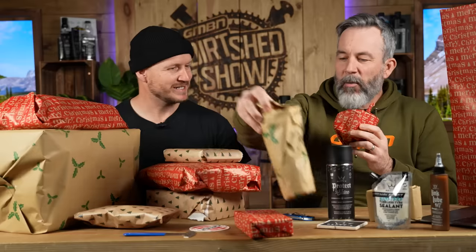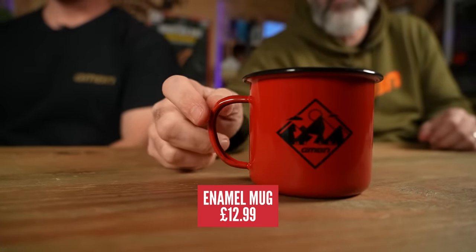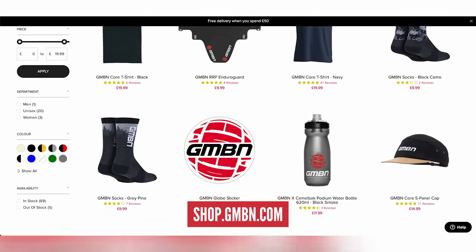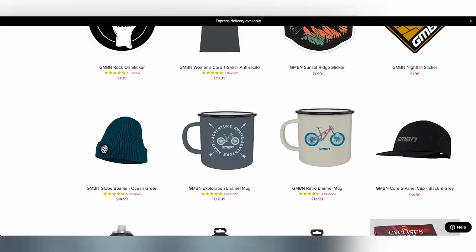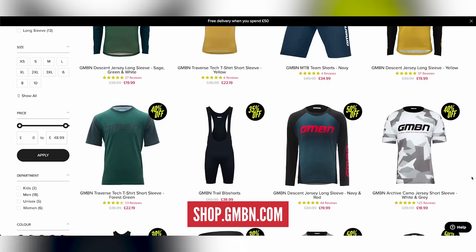This is a specific GMBN product — you can get these from other brands as well. If anyone watches The Dirt Shed Show, it is of course a stunt car. For the Secret Santa, we've got a three-for-two deal. You can mix and match: a mug, mudguards, socks, caps, beanies, or a sticker pack — all on our GMBN website. And of course we are in the Black Friday window, so we've got deals over on the store — don't miss out on those.